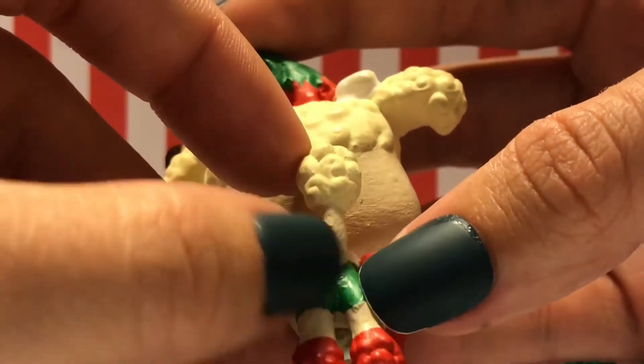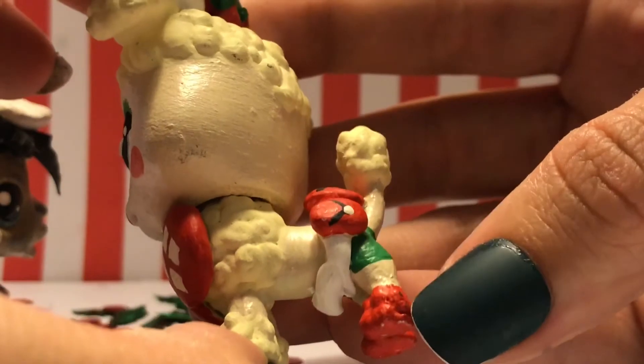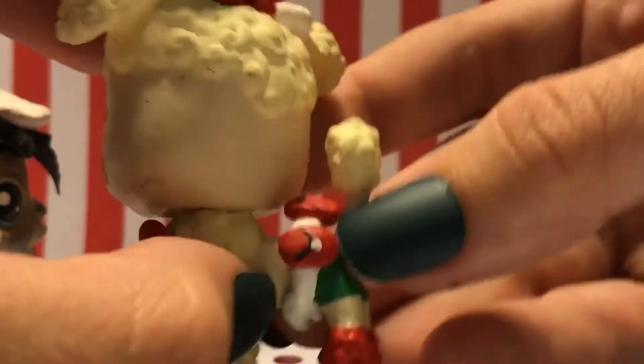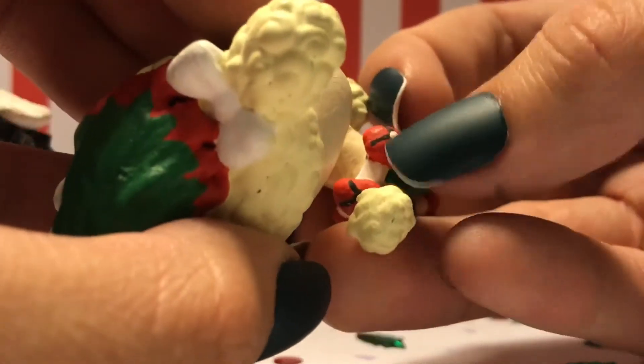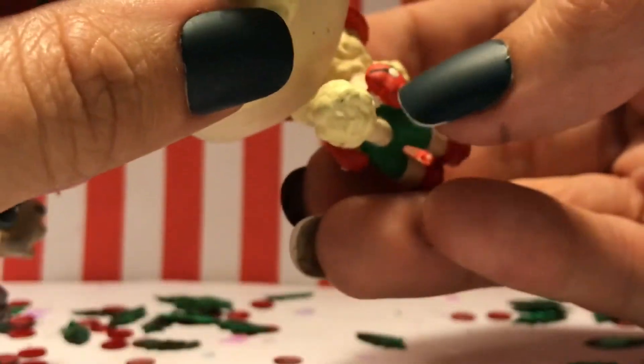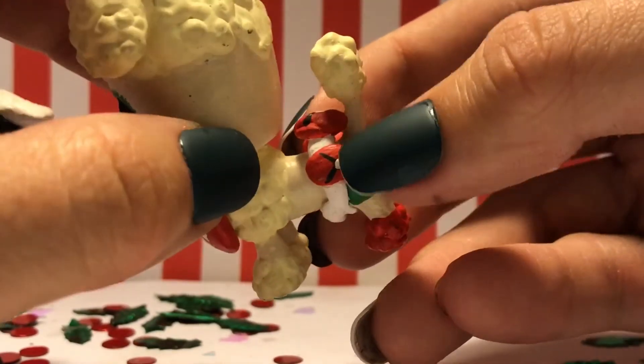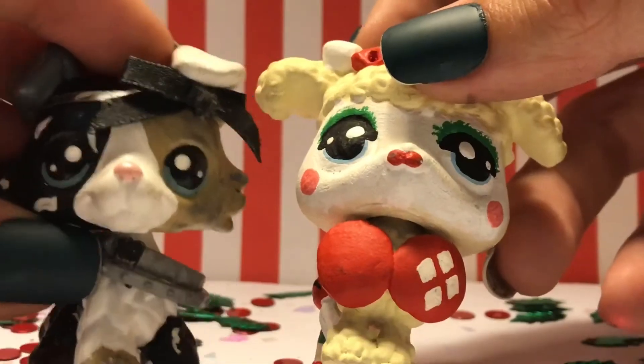Right here she has army green pants, and this red little tuft right here is supposed to be red Christmas boots. Right here is supposed to be — I forgot what it's called — a belt that has some satchels in it to hold ammo and food and stuff. Just a utility belt, I guess.